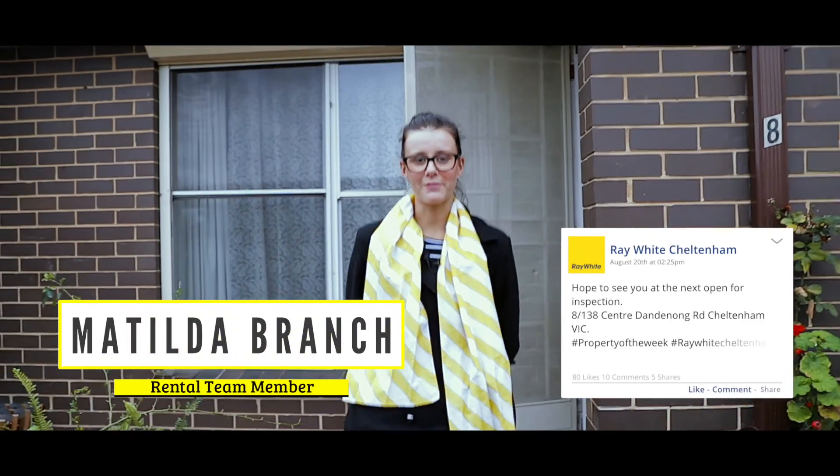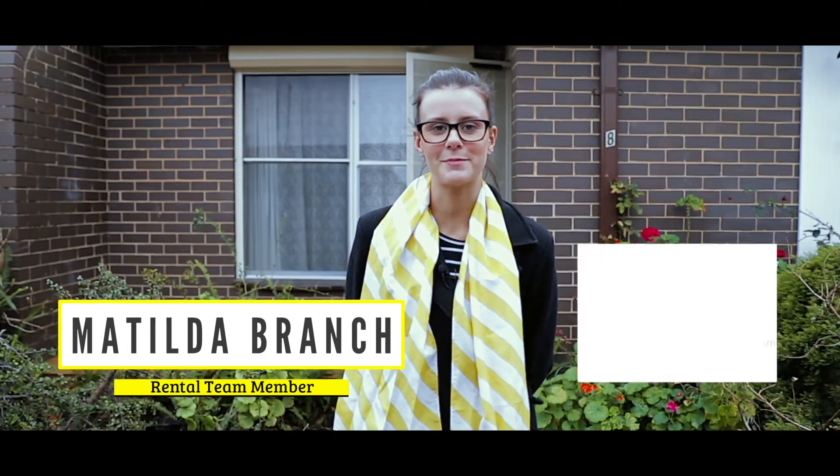Thank you for watching our Property of the Week video. I'm Matilda Branch and we can't wait to see you at the next Open for Inspection.